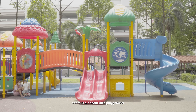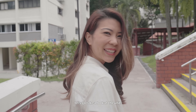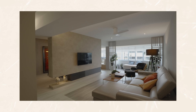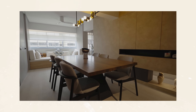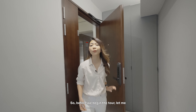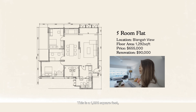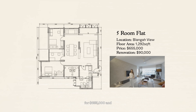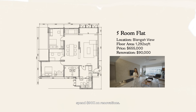With regards to facilities, there is a decent-sized playground and two badminton courts. Now that we're almost here at the block, let's go take a look at the unit. Before we begin the tour, let me give you some specs about this unit. This is a 1,292 square feet five-room flat. The homeowners purchased it in 2021 for $655,000 and spent 90k on renovations.